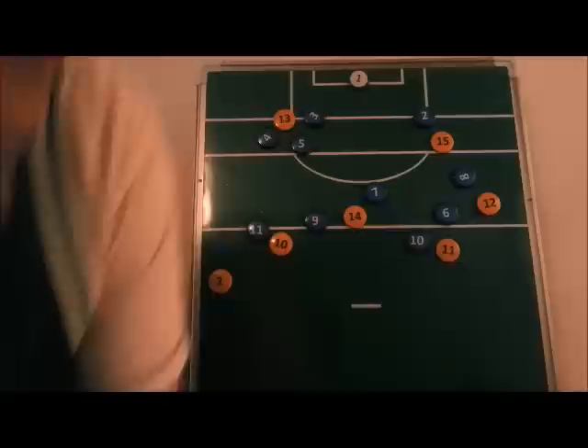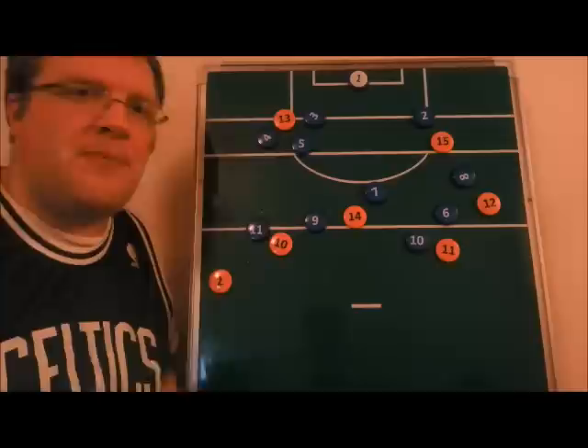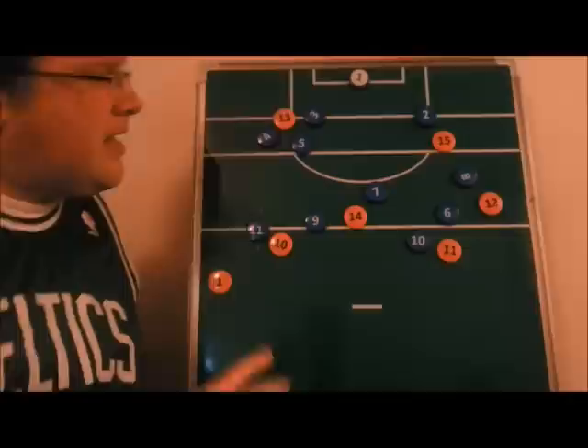Episode 6, Bridgetts be ballin'. Hello and welcome to the Tactics Board. We're hoping the picture's a bit better on the board part of today's broadcast, using a new camera, so let us know how you feel about that. As you can see, I'm a little out of character in the way I'm dressed today. That's because we're going to be talking a bit about basketball tactics being used by St. Bridgetts.